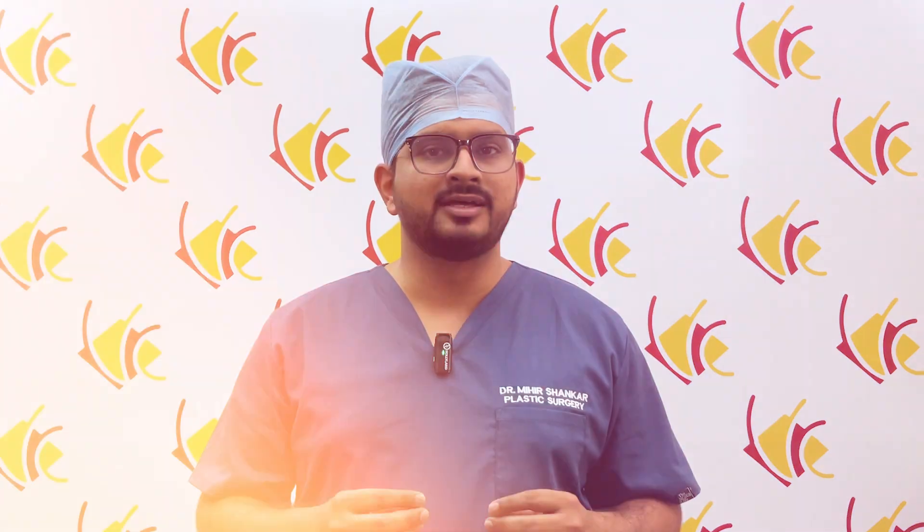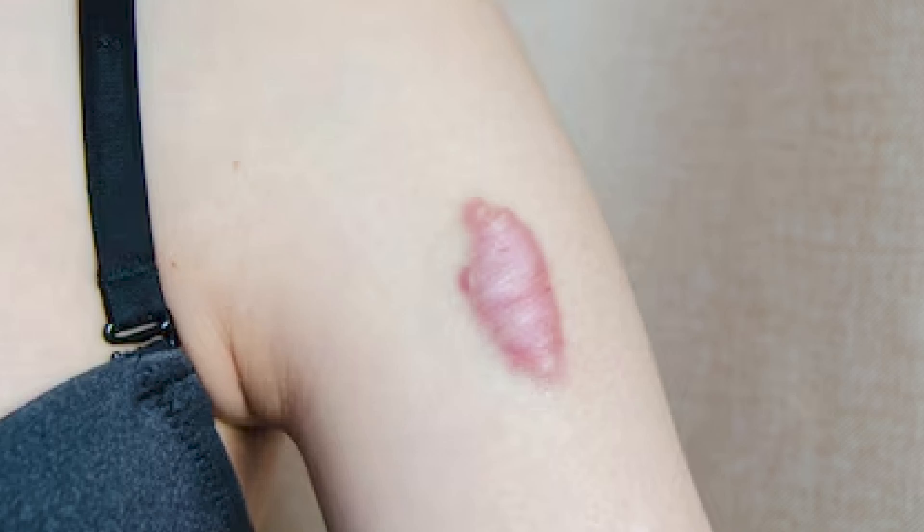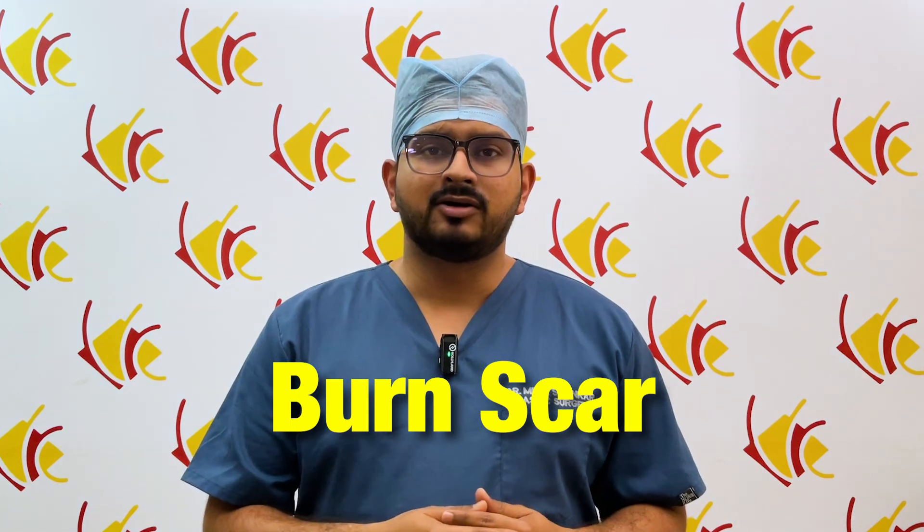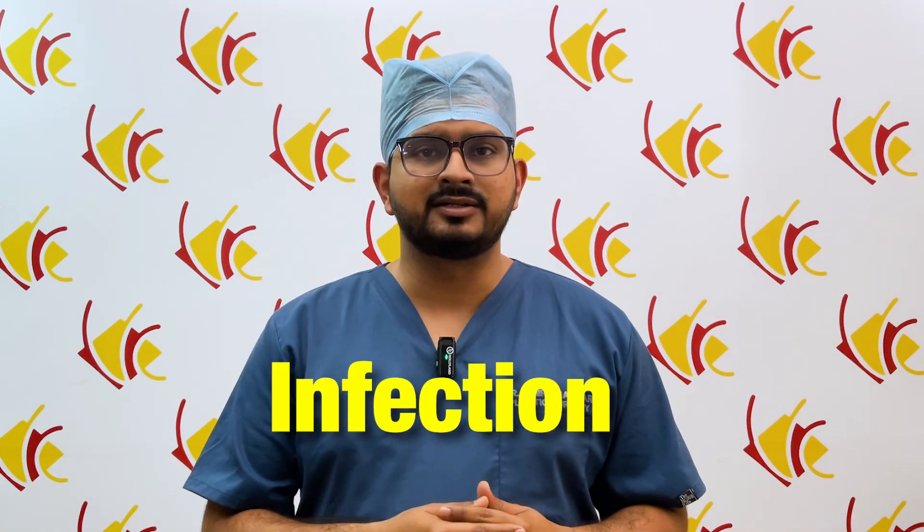What is a keloid? A keloid is an abnormal type of scarring that can happen after a wound has healed. In a keloid scar, the scar is very proliferative — it gets really thick and enlarged away from the area of the scar. This is most often seen in the central parts of the body, most commonly in the chest region. It can also happen after a burn scar, a certain infection, or even after a fall. It is associated with a lot of itching as well as pain.